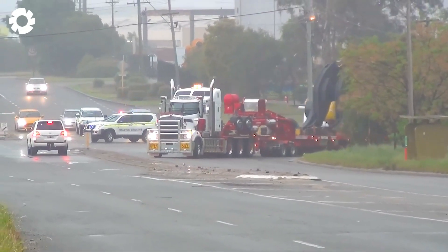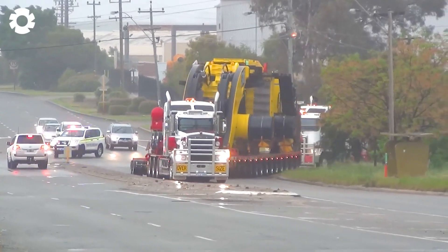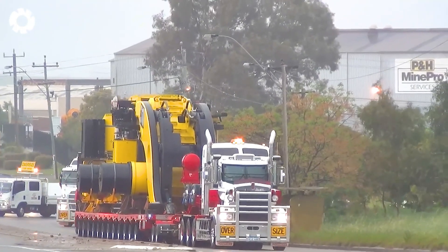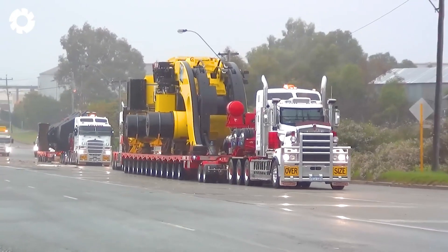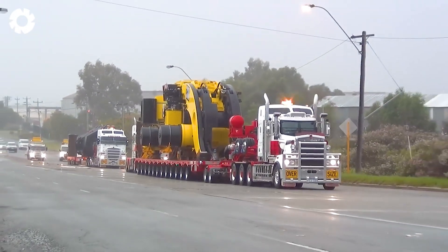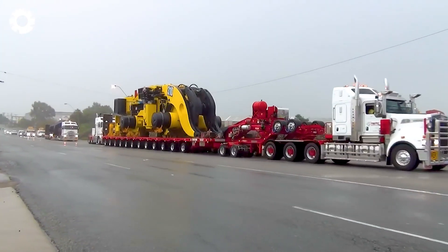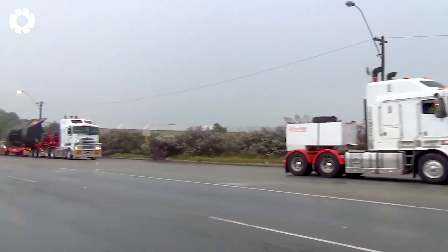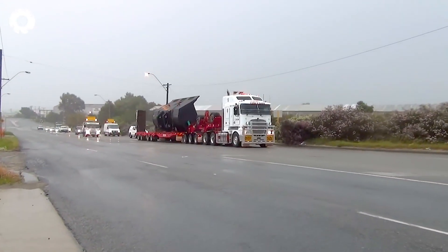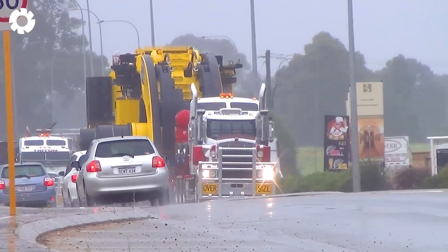The world's largest wheel loader, the Letourneau L-2350, transports a Triton and pulls an L-2350 out of Perth. With the ability to load the enormous Terex MT-6300 Ultra Class, the L-2350 is the only wheel loader in the world specifically designed to handle these massive Terex MT-6300 machines.